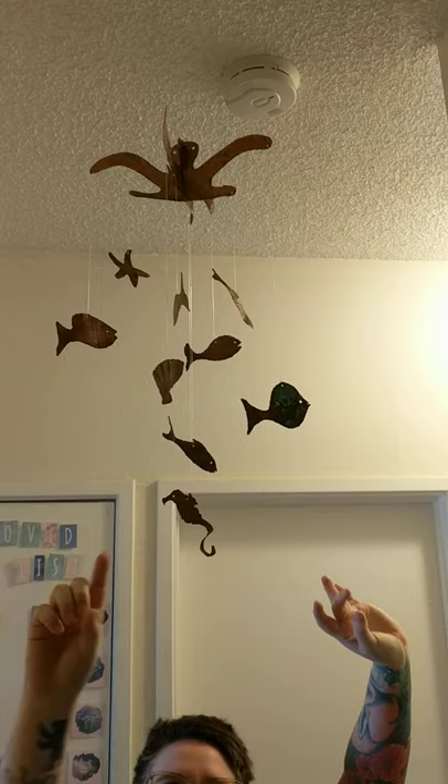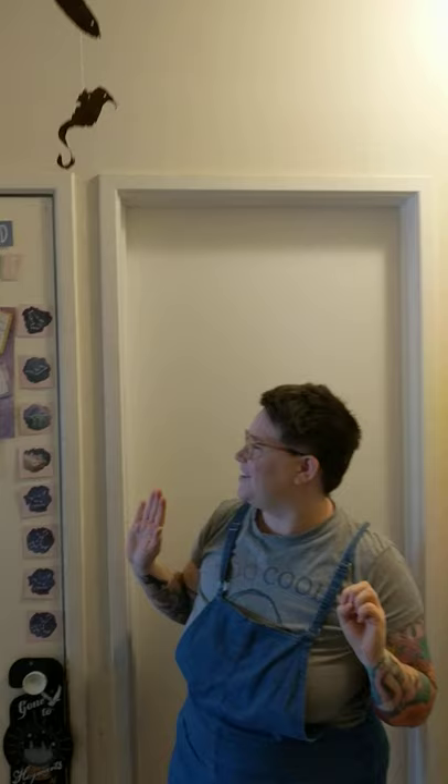Hey fifth grade! I wanted to give you a behind-the-scenes tour of where all the magic will be happening since we can't be together in the classroom yet. So the first thing I want to show you is my all-time favorite mobile. I got it at Whole Earth one year and it has little seahorses and shells and it's just so happy.